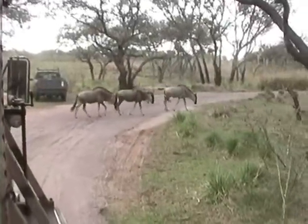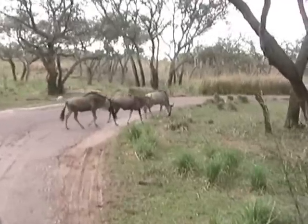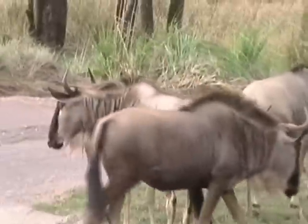Silver-coated animals are white wildebeest. They're otherwise known as Gnu because of the strange grunting sounds they make.